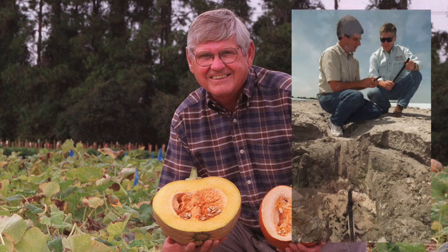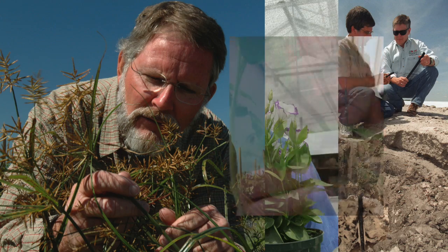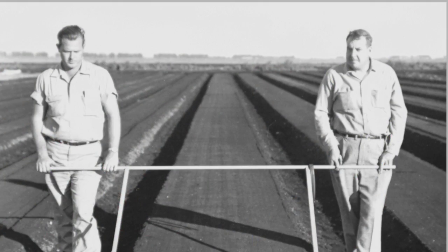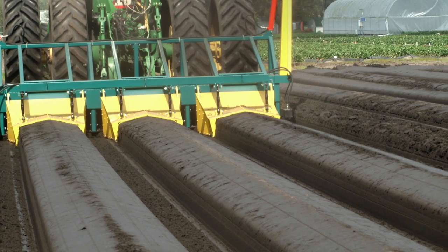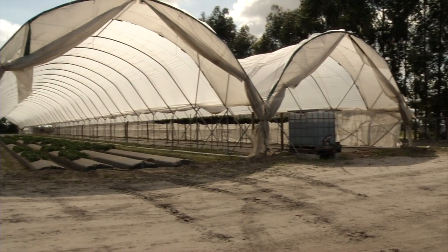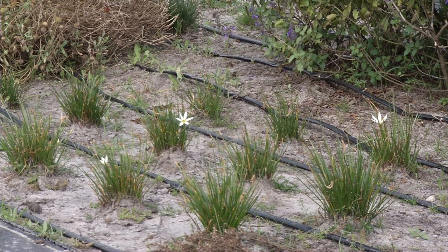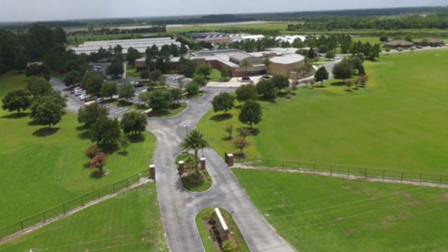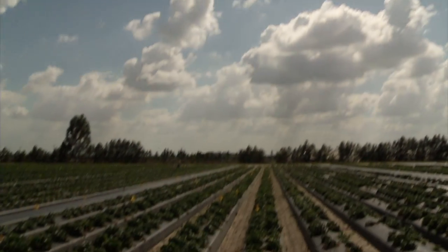Throughout the next 90 years, UF-IFAS researchers used science to fight back against the pests and diseases attacking pepper, strawberry, and tomato fields. They developed a new technique for growing crops using raised bed and plastic mulch — a technique so successful it's now used throughout the world. They discovered how to extend the growing season using protected agriculture tunnels, and taught farmers how efficient drip irrigation systems were to save money and reduce water use. In 2005, the center relocated to a new 475-acre state-of-the-art facility in Balm, and the work continued.